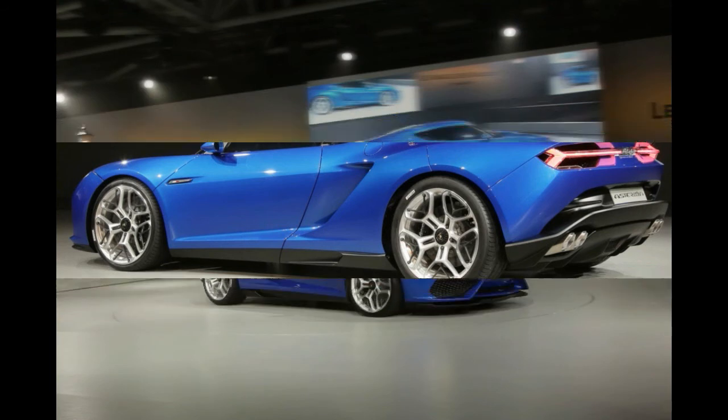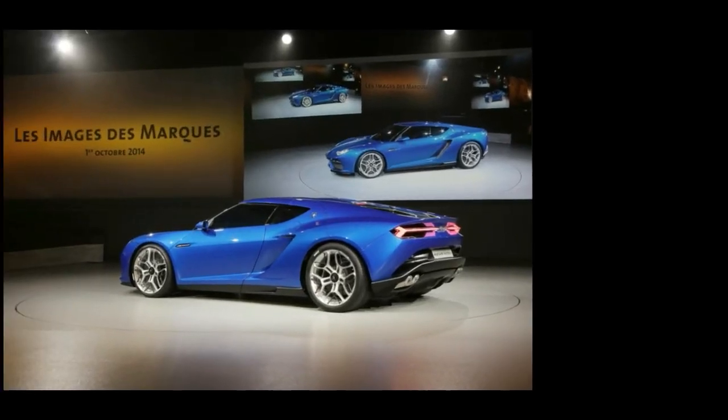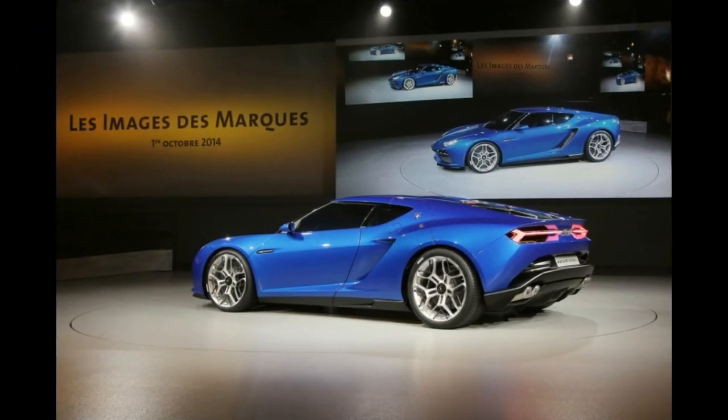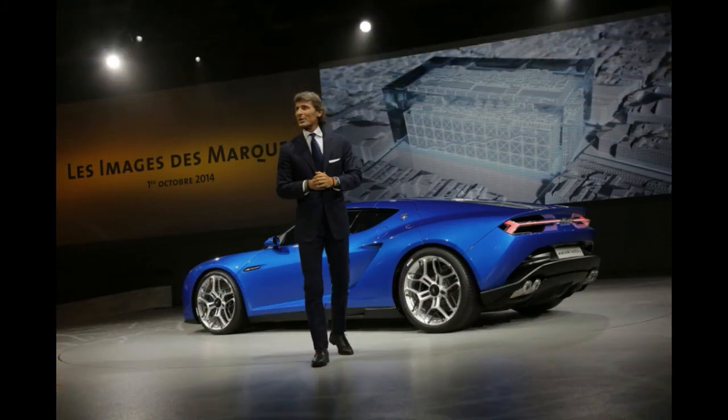Lamborghini claims it can go up to 125 km/h (78 mph) under electric power alone, in which case the Asterion is front-wheel drive only. It returns a combined fuel economy of 4.2 L/100 km (67 mpg UK / 55.8 mpg US), with CO2 emissions of 98 g/km, and has a pure electric driving range of 50 km (31 miles).